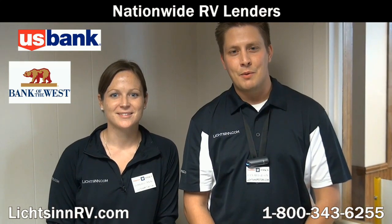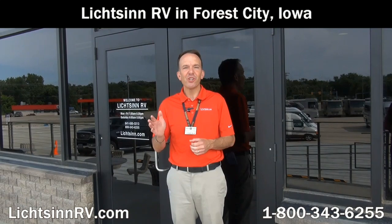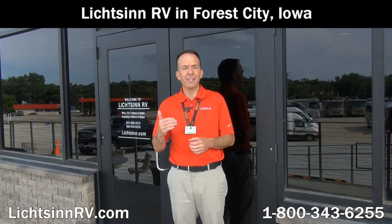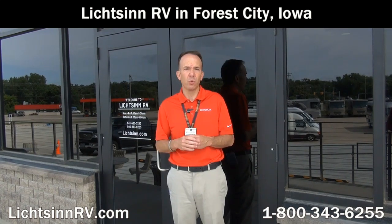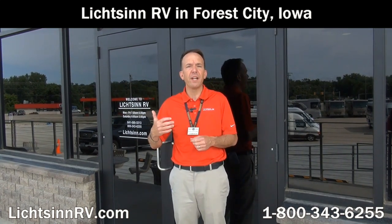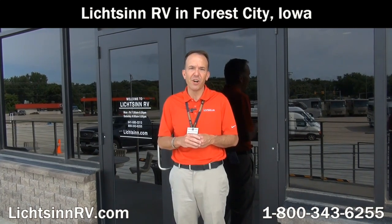We work with several different lenders to get you the most competitive rates and terms, and we offer bi-weekly payments which can save you thousands over the course of your loan. Purchase and service your Winnebago or Itasca from Litson Motors, the nation's closest dealer to Winnebago Industries. We look forward to providing the best-of-class service that our guests throughout the country have come to expect from Litson RV.